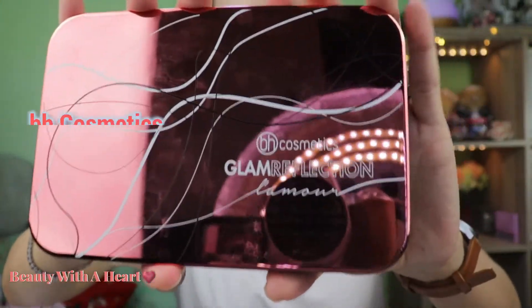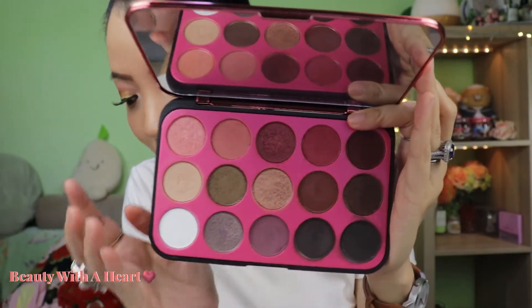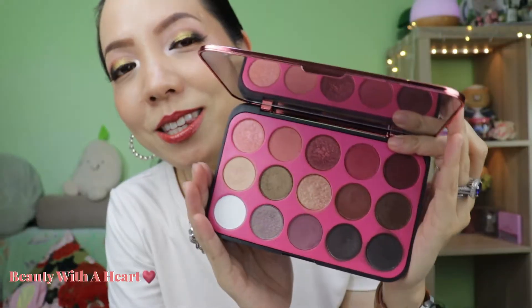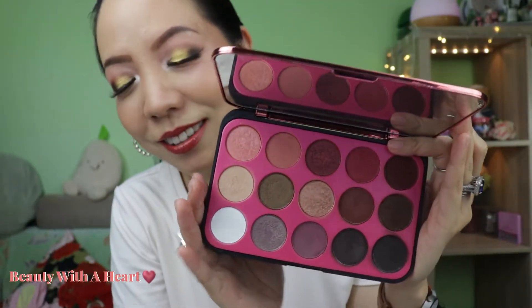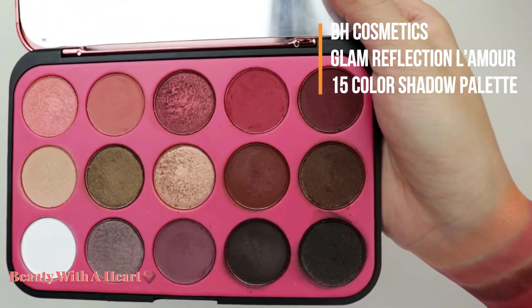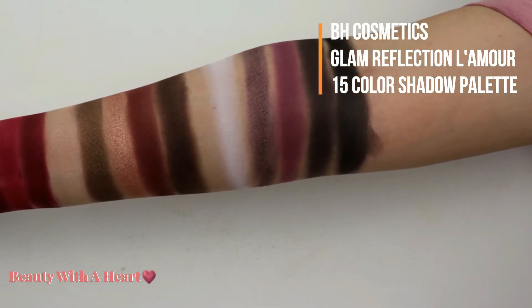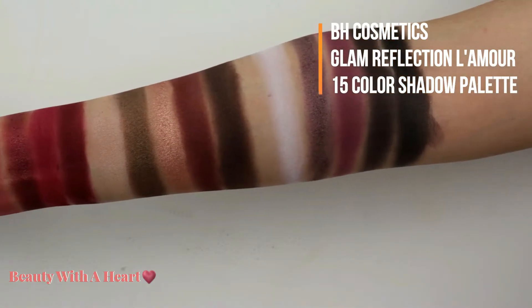The next eyeshadow palette is from BH Cosmetics — this series has my most favorite formula. It comes with a huge mirror. However, this series is discontinued. The mattes are so smooth even for the price. All are soft and pigmented. The shimmers are also good. There is a matte white on the last row that I like to use as a base — it intensifies the color payoff of the other eyeshadow colors. I do wish it had more natural, neutral, crisp colors like a beige-toned color.